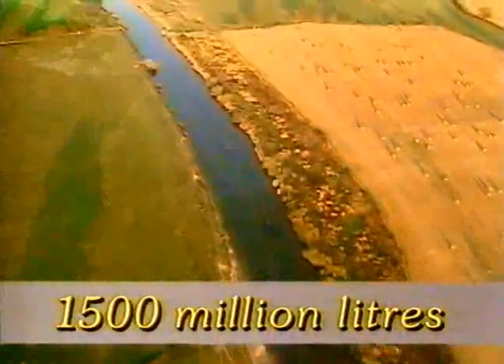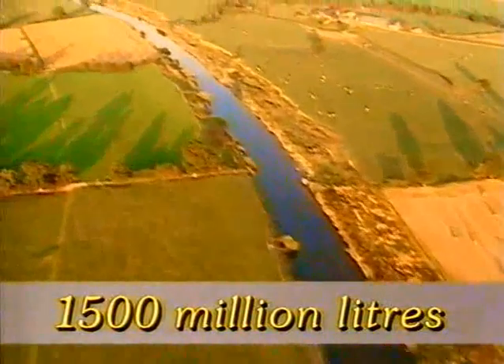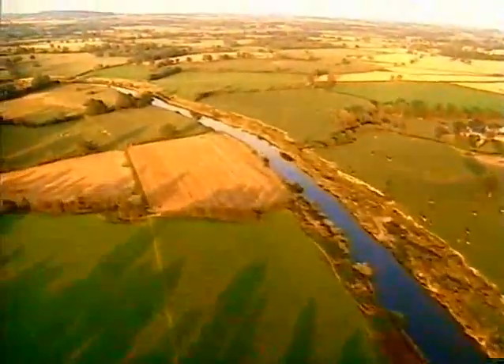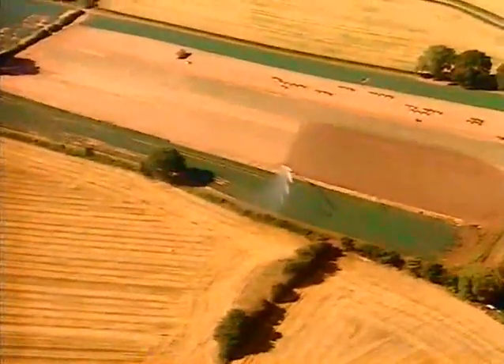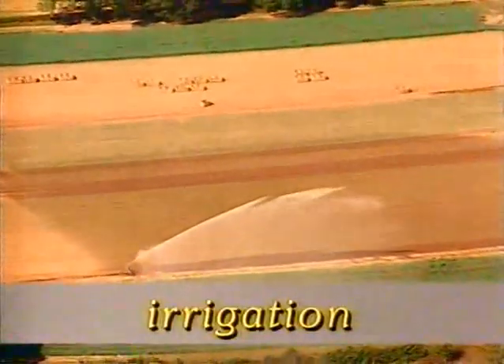Altogether, people take around 1,500 million litres of water out of the River Severn every day. Here, the river's passing through fields of growing crops, so one thing the river water is used for is watering those crops. This is called irrigation.